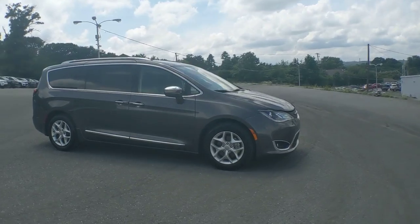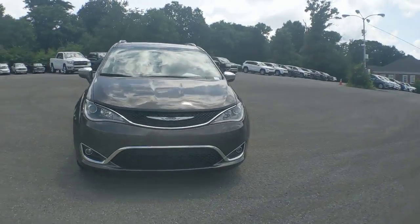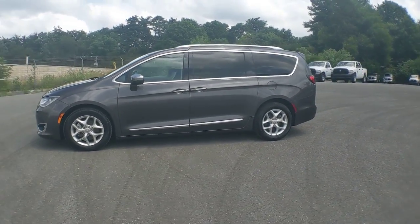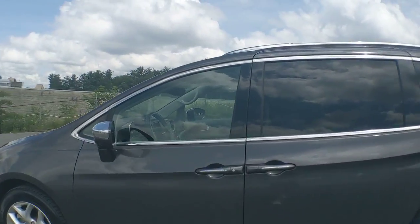These are just some of the great options this vehicle comes with: panoramic roof, third row seat, navigation system, heated driver's seat, hands-free lift gate, keyless entry, heated mirrors, remote engine start, fog lamps, satellite radio.